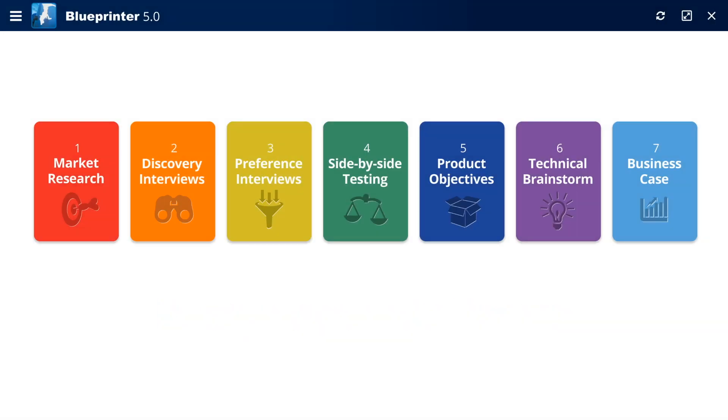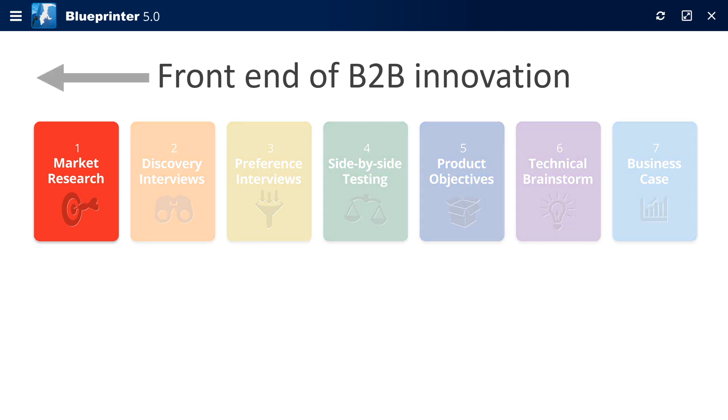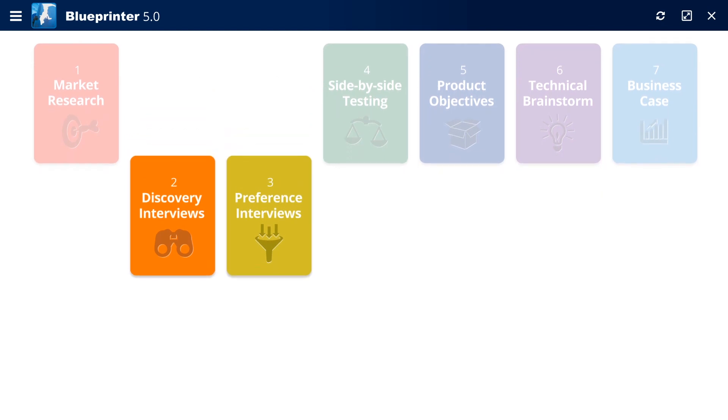Blue Printer software covers the entire front end of B2B innovation, from secondary market research to the business case. We'll focus here on the two most important steps.